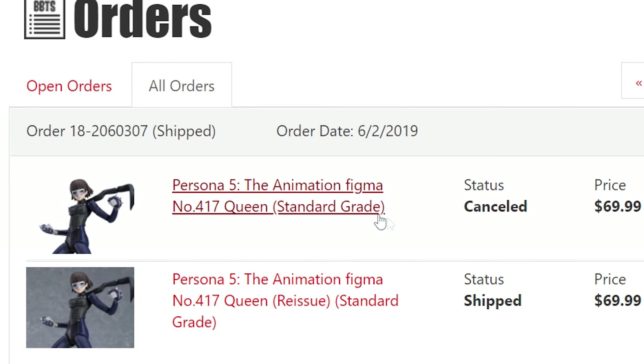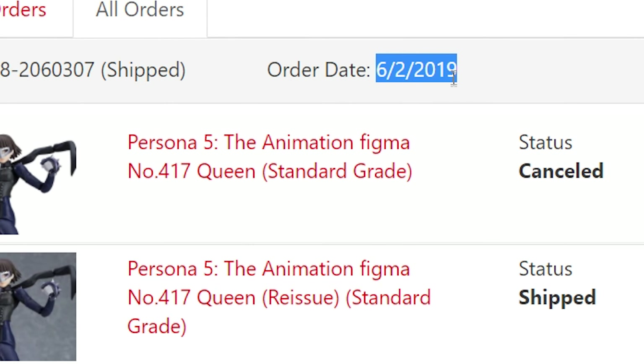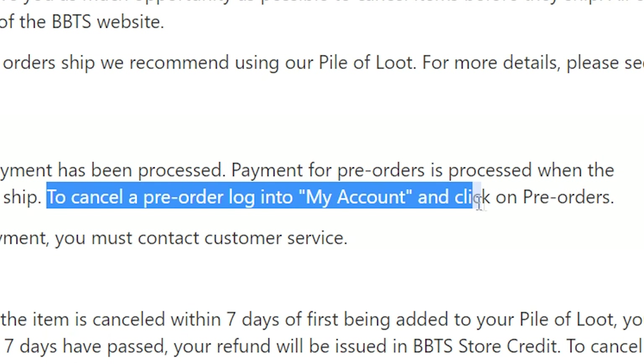Two years later there was another pre-order for Queen, and I angrily emailed Big Bad asking if I was actually getting her this time. I got a vague reply, but three years into the making I finally have my Queen. Literally the day before she shipped, I was trying to figure out how to cancel my pre-order — I'd held on for three years and was done. But it seems they auto-charged me and sent her. Most sites are easy to cancel on; HLJ literally has a bye-bye button. Was she worth all that trouble? No.